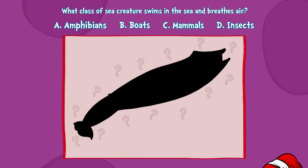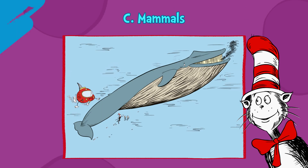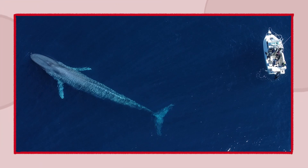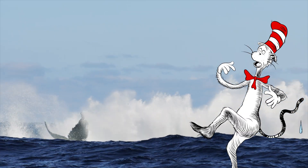Time's almost up. C, mammals. Whales and dolphins are mammals as well. They surface for air. It's easy to tell. Watch the splash zone.